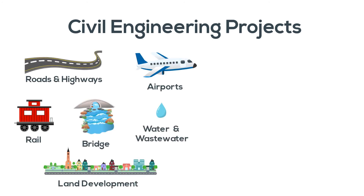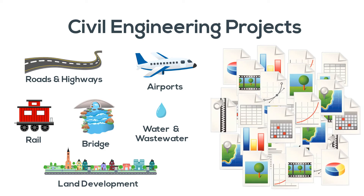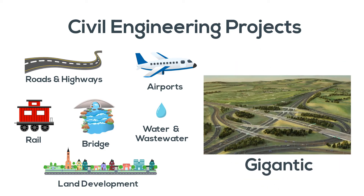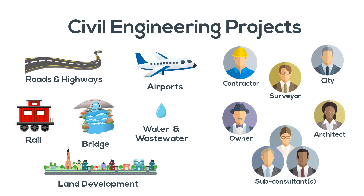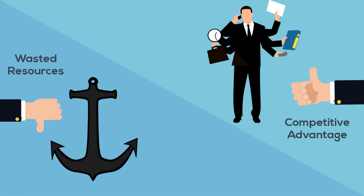When working on civil projects, there is one thing that is impossible to avoid. We create lots of files that range in size from small to large to gigantic. And once these files are created, we need to find ways to make them available to the various members of the project team. How an organization deals with this situation can either be a drag on their business or a way to stand out from their competition.